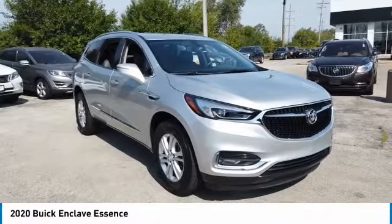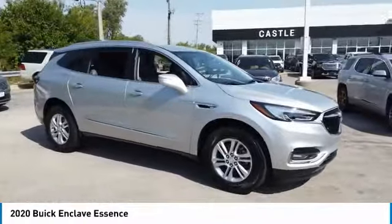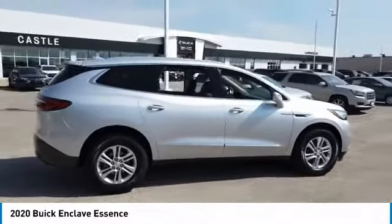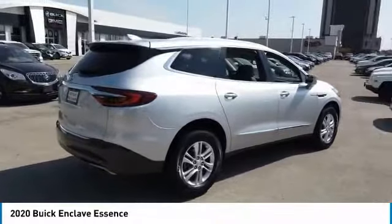Stop by and take a look at the 2020 Enclave. The Enclave offers three rows of seats, standard, with seating for up to eight passengers. Not only is it roomy and stylish, but Buick really did its homework on this vehicle — they did not cut any corners.